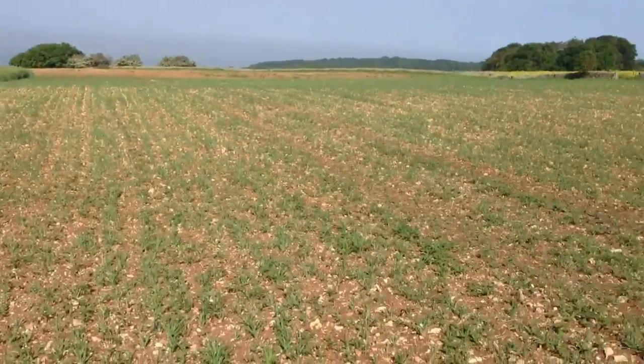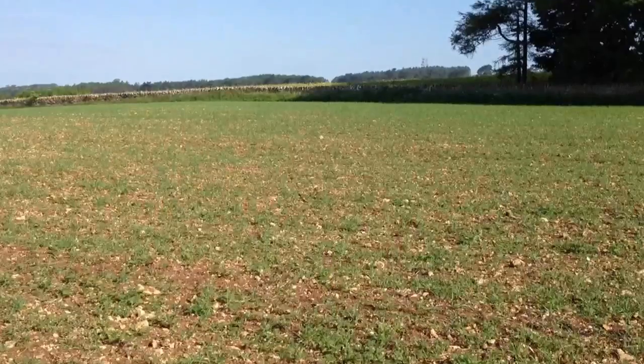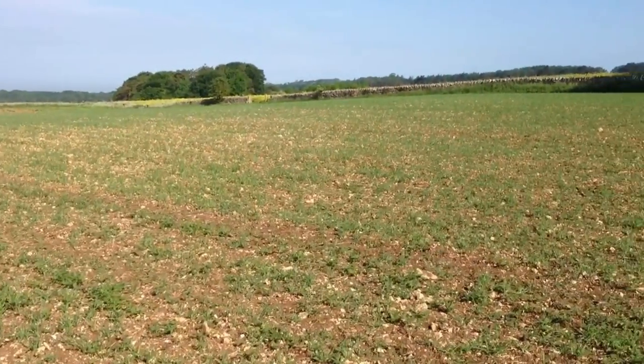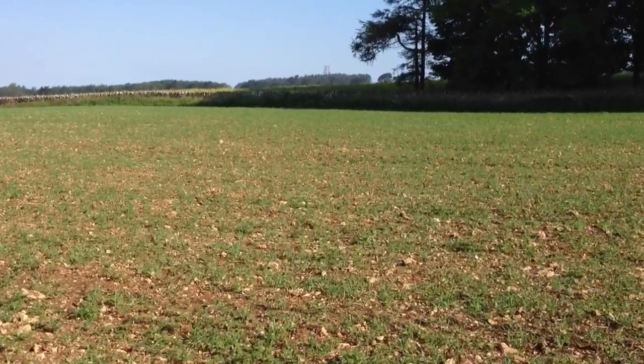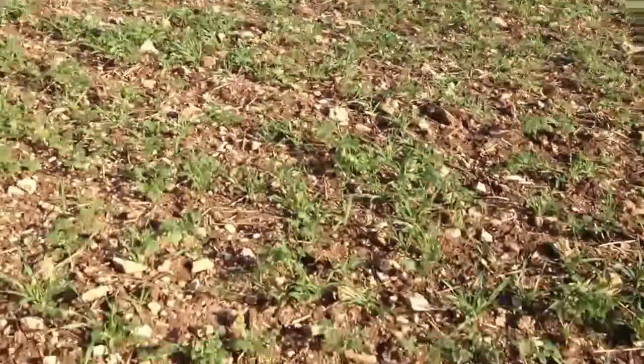I'm up here to have a look at the stewardship wild bird food mixture that we planted before all the rain in April. It's recovered from that quite nicely, especially as it was so cold earlier on. It's warmed up over the last 10 days and it's really growing quite well now, which is good.